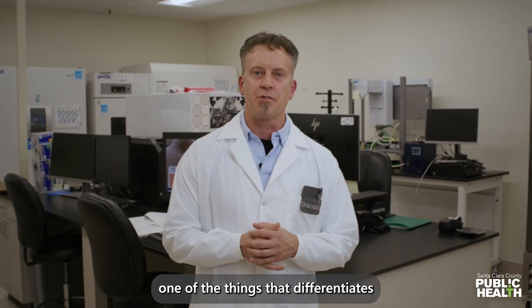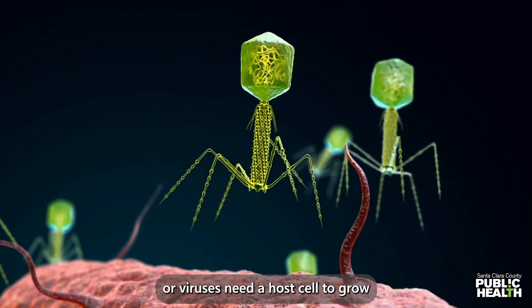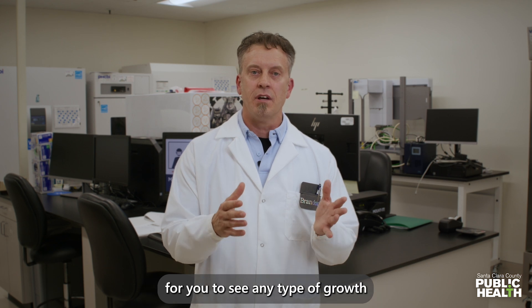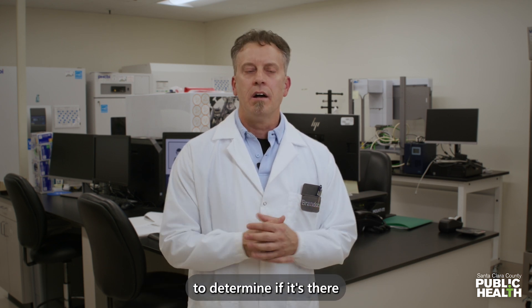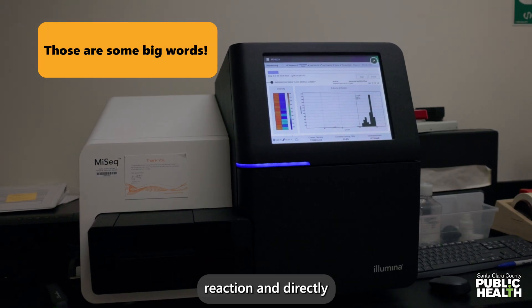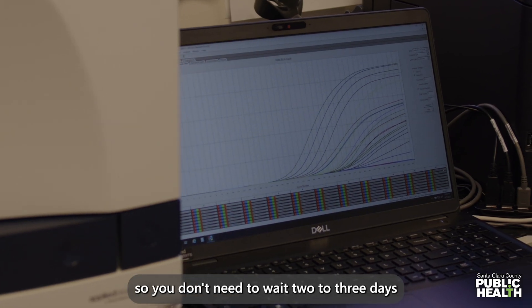One of the things that differentiates viruses from bacteria is that viruses need a host cell to grow. They can't grow on just a standard agar, so you have to inoculate those on some type of cell line, and then that takes two to three days to see any type of growth before you can run an assay. Whereas with a molecular assay, you can go directly from the patient's sample into a polymerase chain reaction and directly look for the nucleic acids of that pathogen, so you don't need to wait two to three days.